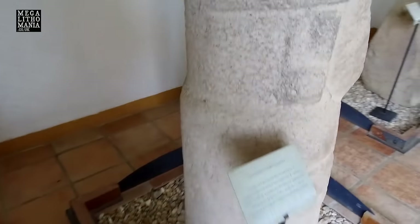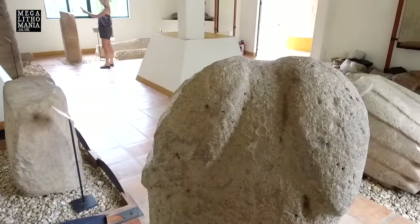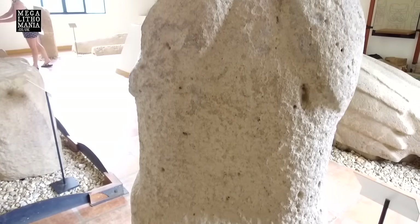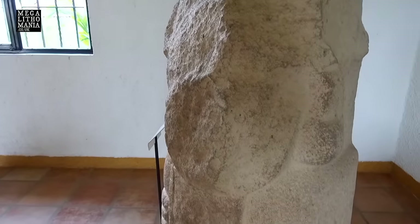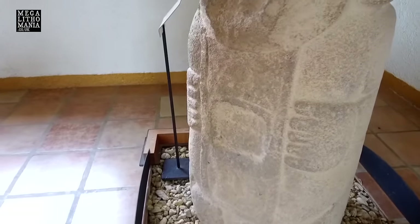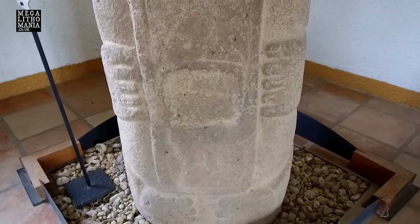It has a very phallic looking head — so whether that's a turban or a representation of some kind of fertility phallic symbol is unclear, possibly both. Coming around the other side you can see more detail — the kind of belt and these kinds of symbols — which is what we do find a lot at Tiwanaku.